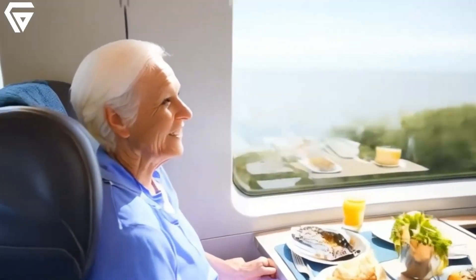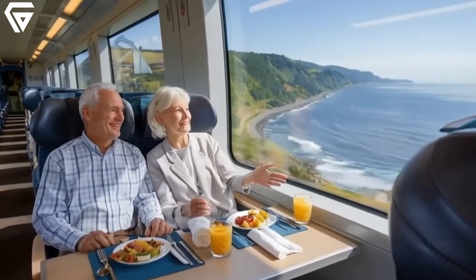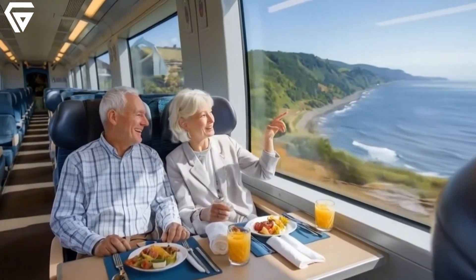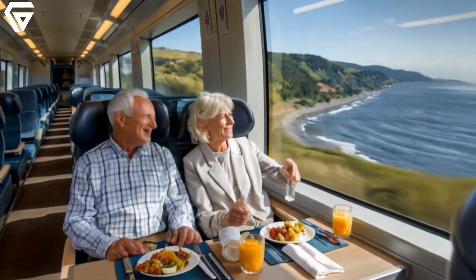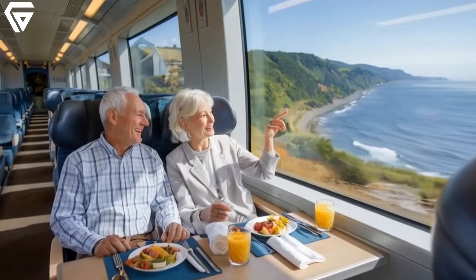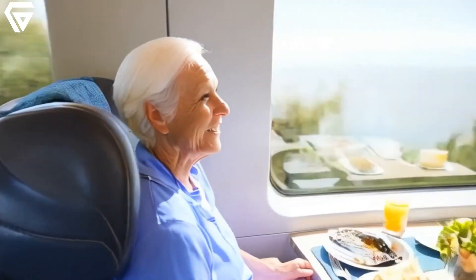Then there's Jim and Helen, a retired couple who have made the tilt train an essential part of their coastal holidays. They rave about the train's spacious seating, picturesque window views, and the comfort of enjoying freshly prepared meals on board. For them, the journey itself is a memorable part of their vacation experience.